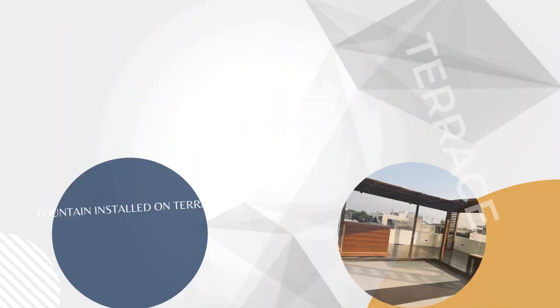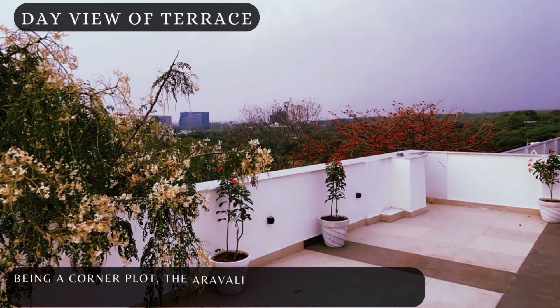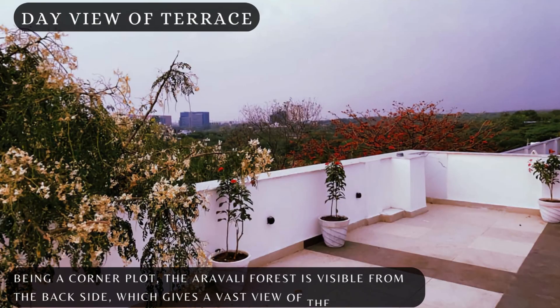Dayview of the terrace. Being a corner plot, the Aravali Forest is visible from the backside, which gives a vast view of nature.